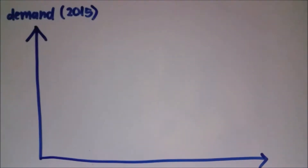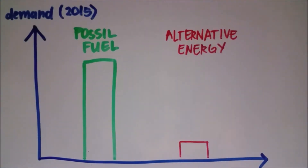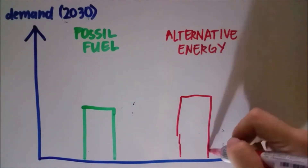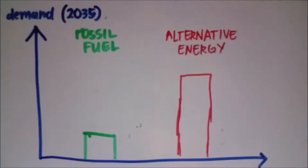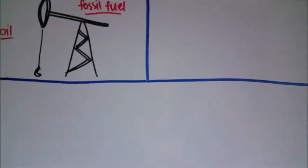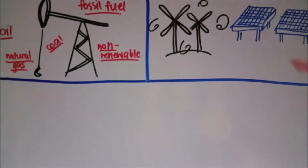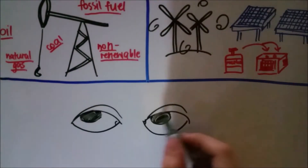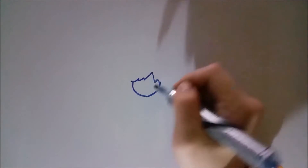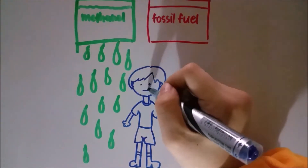Although methanol has its drawbacks in producing energy, the sustainability potential in methanol is a factor that we humans cannot discount. As fossil fuels are used up at a rapid rate, it would be inevitable that we would need to depend on alternative energies such as methanol moving forward into the future. As such, it is important that we, as green engineers of the future, shift our paradigm from using non-renewable sources such as fossil fuel to renewable sources such as methanol. However, for this to happen, many branches of the industry have to work together to fully maximize the potential of methanol.